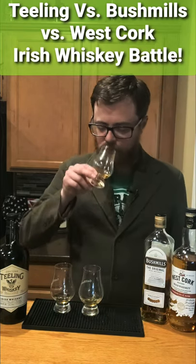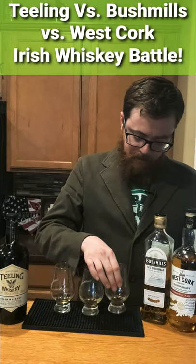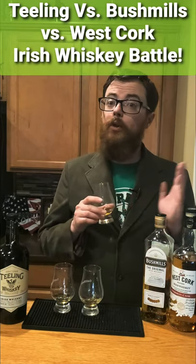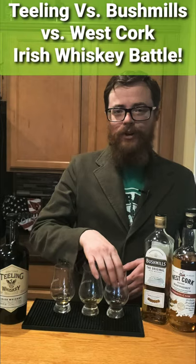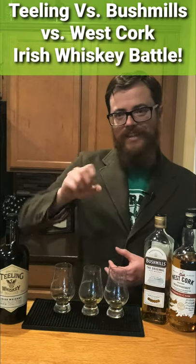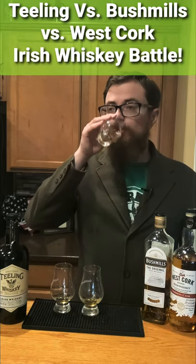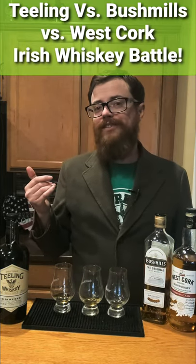Next up, we got West Cork. This one's finished in bourbon barrels, and this is a really nice whiskey for people who like bourbon. It almost tastes like you took a really quality Irish whiskey and you poured a little bit of a really high quality bourbon in there. Solid, nice, smooth, and clearly the best of the three.